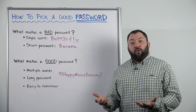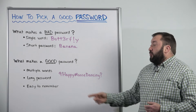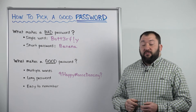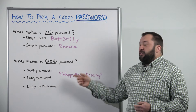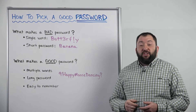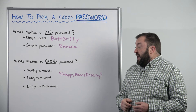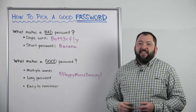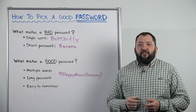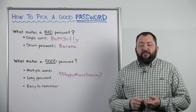So what makes a good password? A good password will always have multiple words in it, hopefully more than three. It's also going to be very long. Standard best practice now says that passwords should be longer than 15 characters in length. And third, a password should be easy to remember. You shouldn't have to struggle to remember it every time you need to use it or write it down on a post-it note so you can post it on your monitor or keyboard.